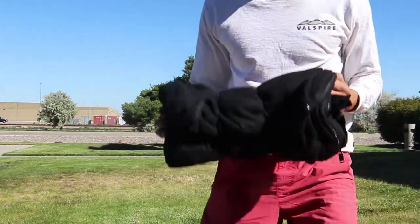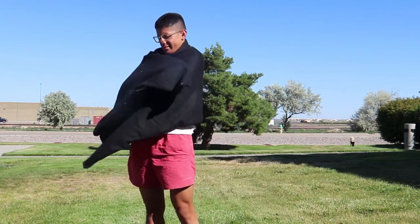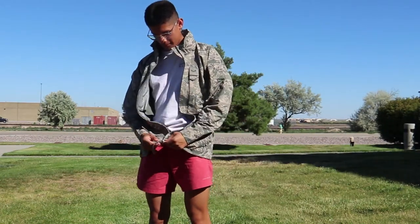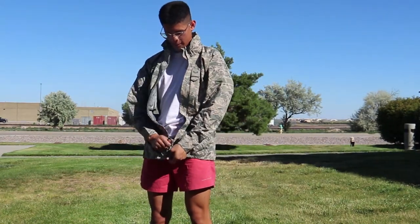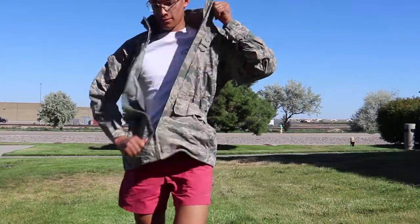I have this extra fleece right here just in case. But with the bag being a 30 degree bag, I don't think I need it. Next thing I have right here is this Apex jacket — it's the Apex Parka. It's a waterproof jacket, also issued to me. I got this at basic training. It's really nice. It'll keep you warm and it's completely waterproof.